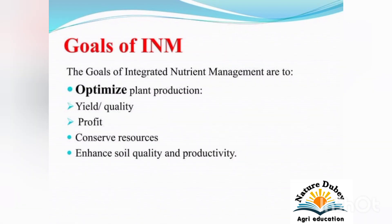Goals of Integrated Nutrient Management: The goals of Integrated Nutrient Management are to optimize plant production, yield quality, profit, conserved resources, and enhance soil quality and productivity. This is the goal of INM or Integrated Nutrient Management.